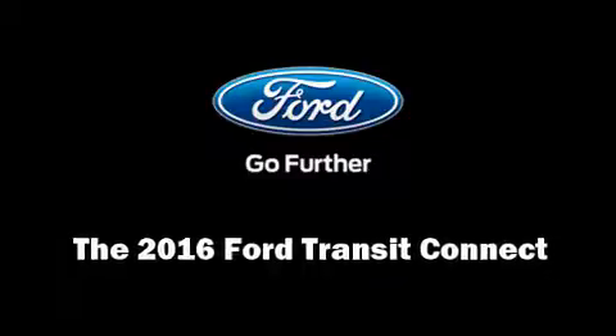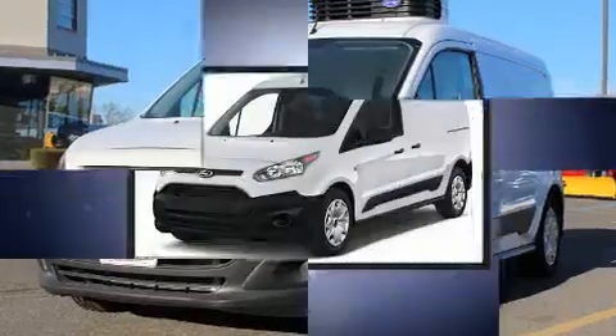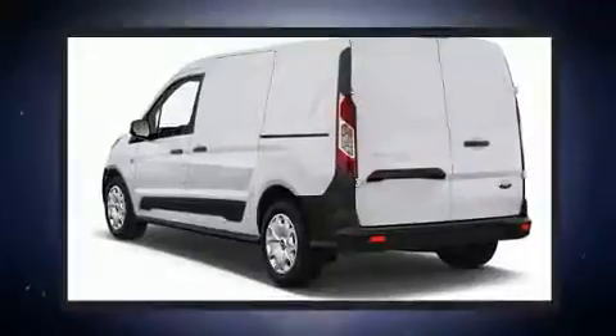Discerning drivers will appreciate the 2016 Ford Transit Connect. Smooth gear shifts are achieved thanks to the efficient four-cylinder engine, and for added security, Dynamic Stability Control supplements the drivetrain.